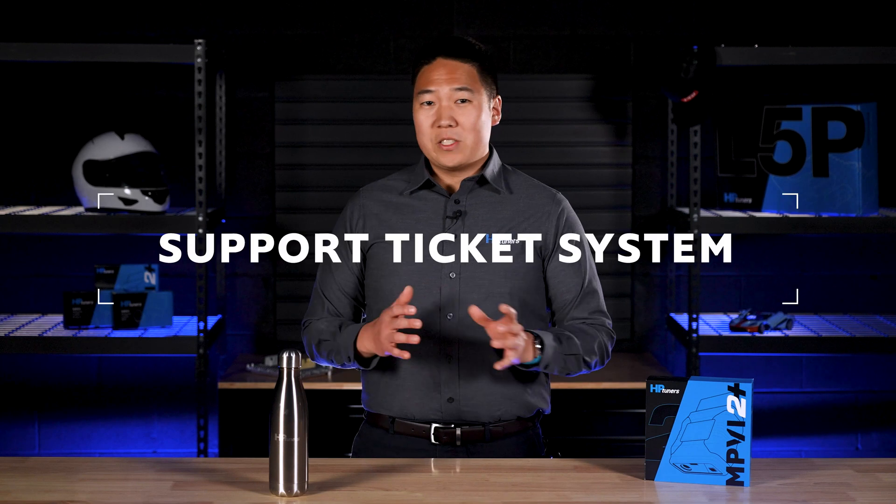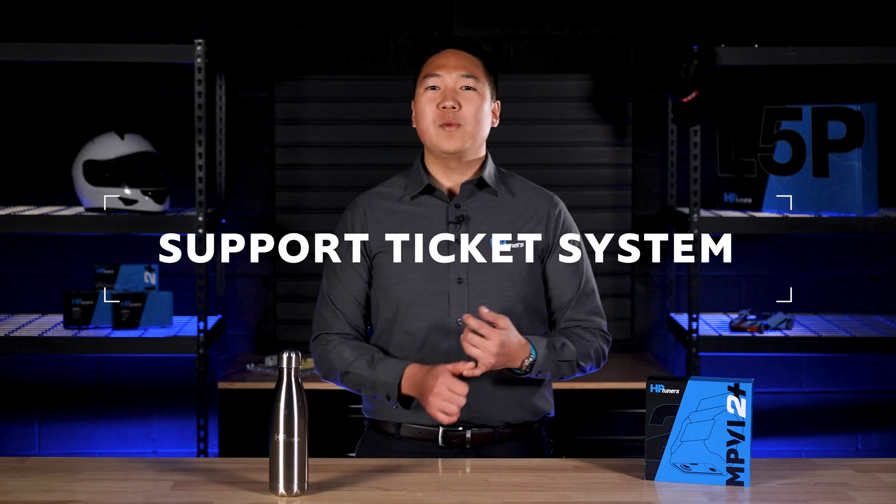First, let's explain the support ticketing system. Our customer service support team uses a ticket system to help customers with product questions and issues. A support ticket is a form that gets sent directly to our team. This form then gets assigned to a support expert who will contact you directly. This is the easiest way for our team to get to every customer, tuner, and enthusiast that reaches out for support. It also keeps every request or inquiry organized in our system.